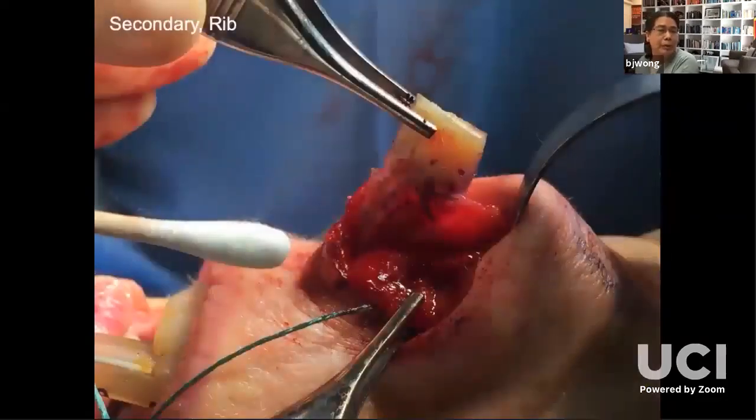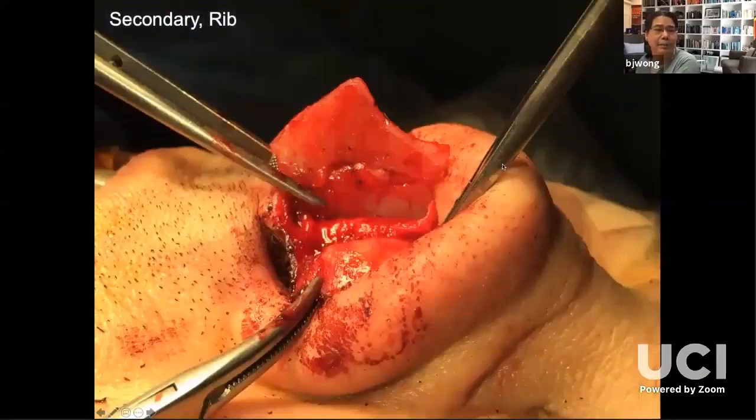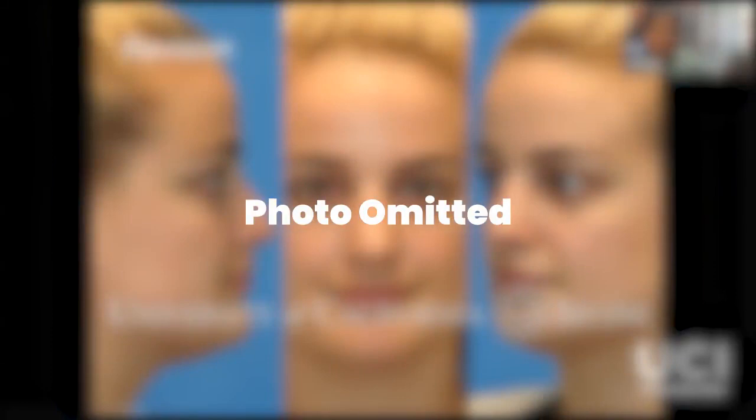Here's a piece of rib that I've contoured to the caudal septum — obviously that's too big, I'm going to cut it down a lot. Here's a revision patient. She's not happy with her outcome; somebody else operated on her. I put a septal extension graft on the end and did a lot of other things. The end result — end-to-end is okay. I'll go through a couple of cases of this in detail.